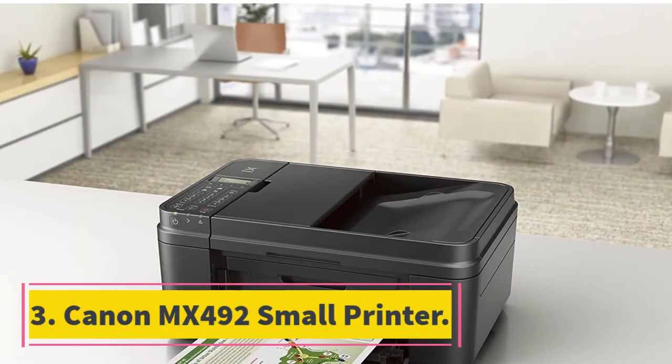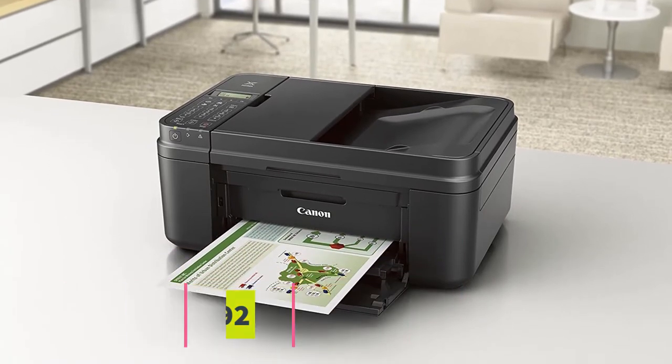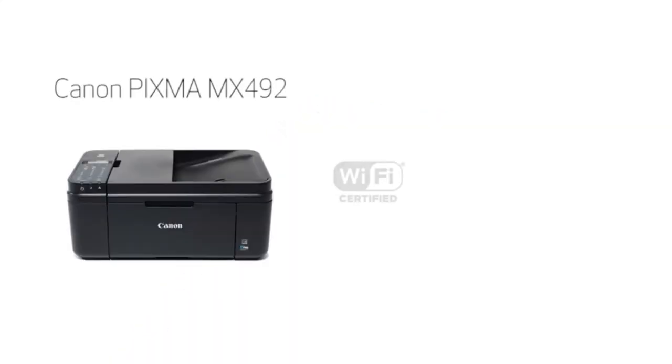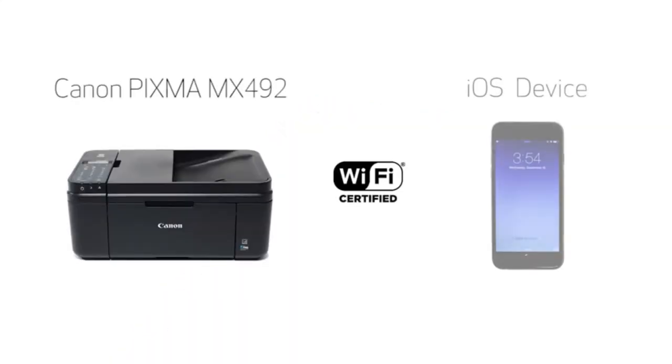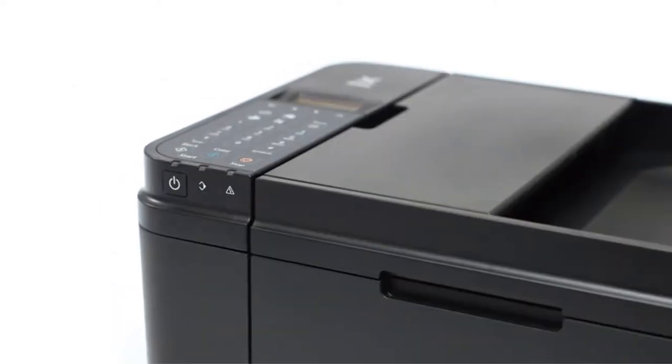At number 3: Canon MX492 Small Printer. If you love printing Christmas gifts such as cards, go Canon way. The Canon MX492 Wireless All-in-One Small Printer is one of the most technology-embraced printers across the globe. The machine offers quality copying, scanning, faxing, wireless printing, and mobile printing.